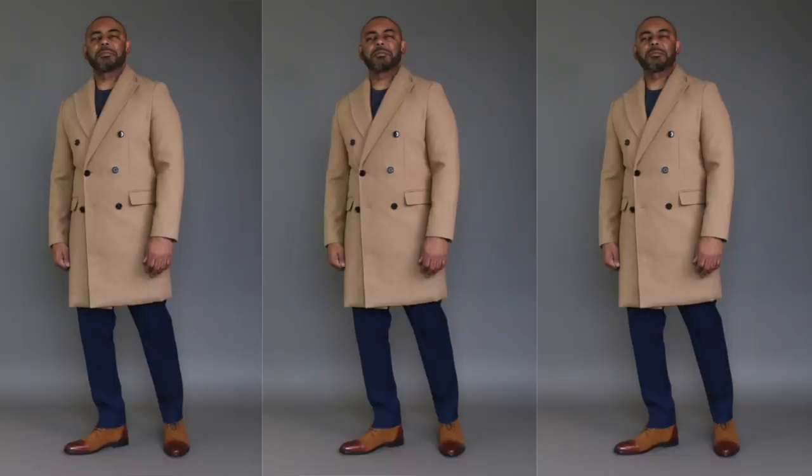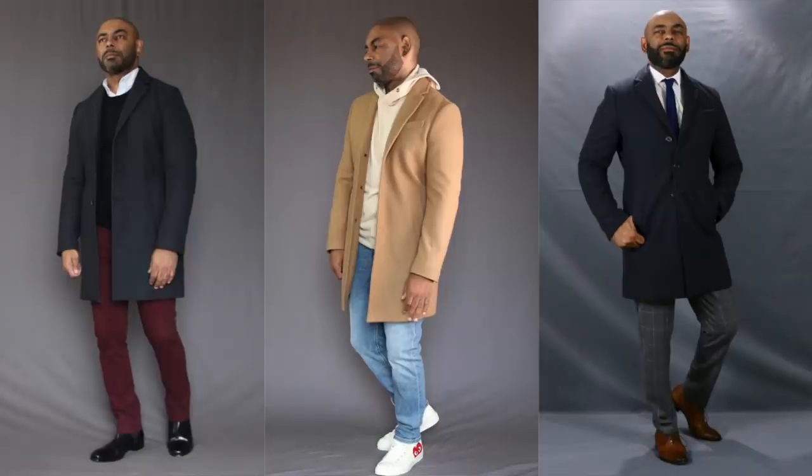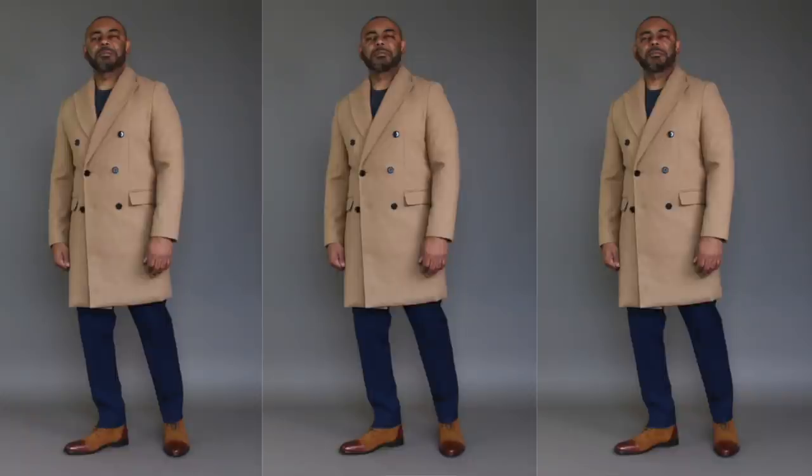Earlier on the list we had the denim trucker jacket as a light piece of outerwear. But what's the piece you need when the temperature drops and the lightweight jacket won't cut it? I highly recommend an overcoat. I absolutely love overcoats and wear them more than any other outerwear piece in my wardrobe. It's stylish and functional at the same time — you can dress it up or dress it down, from a suit all the way down to a hoodie. For colors, I recommend either charcoal or camel.